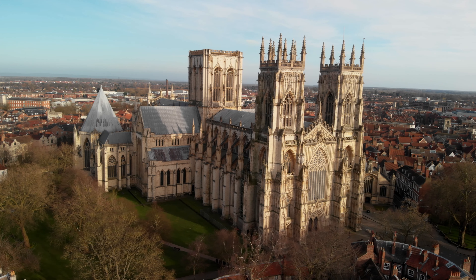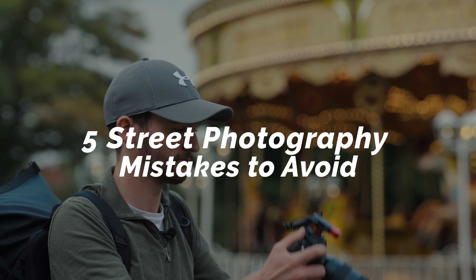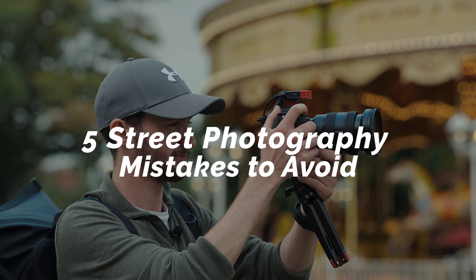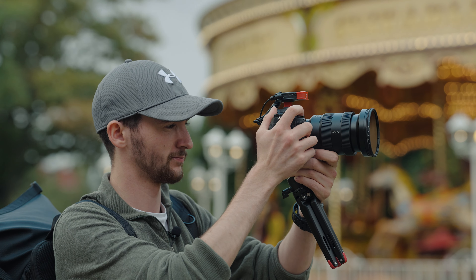What's good guys, today you join me in the beautiful city of York and I'm going to be sharing with you today five street photography mistakes made by beginners. Don't get me wrong, I am completely guilty of still making some of these mistakes, but the good thing is you can easily change them and take your photography to that next level.